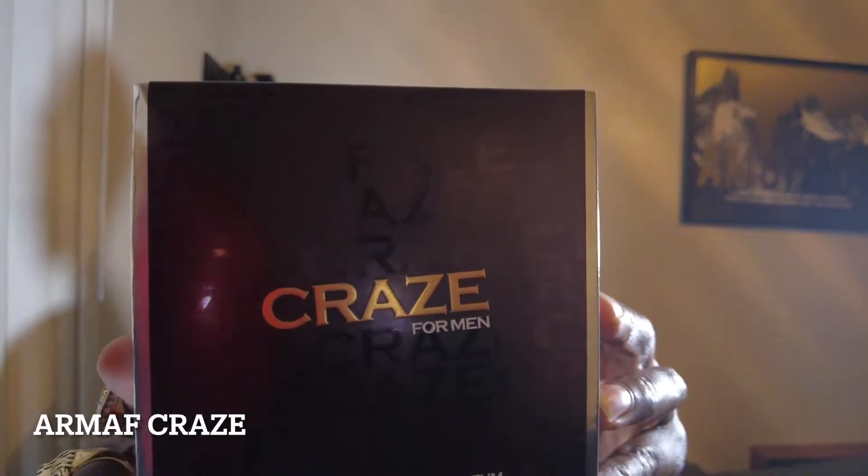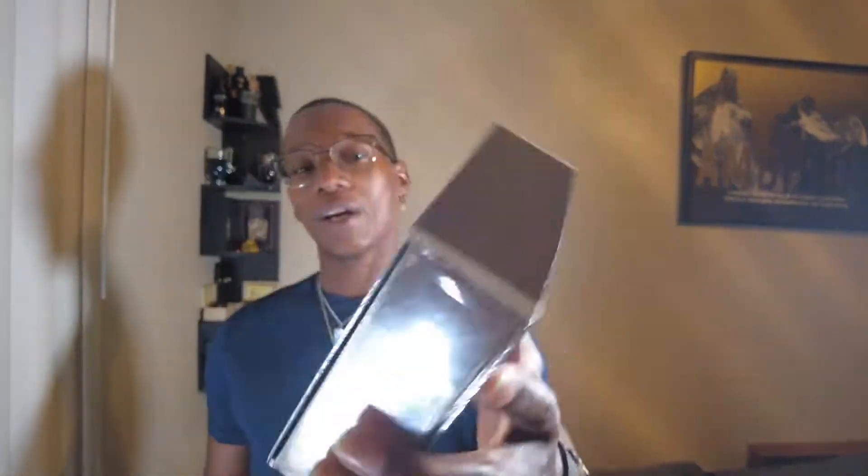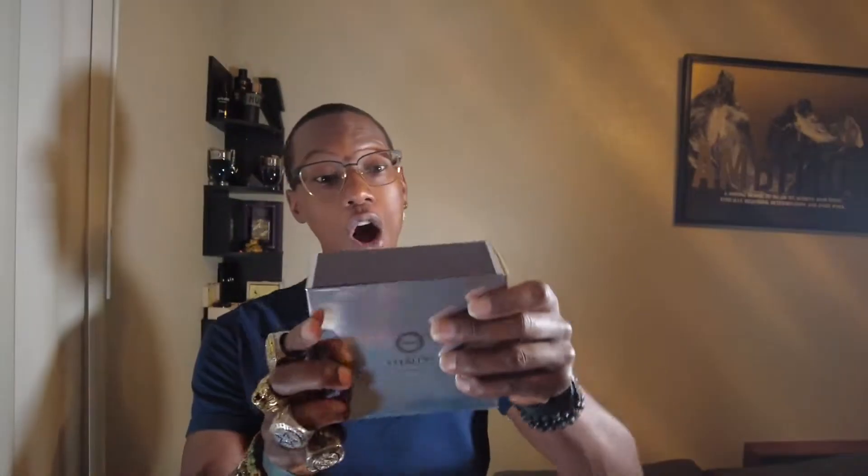The second one I pulled out is definitely a clone — this is supposed to be a clone of Pegasus from Parfums de Marly. This is Armaf Craze for Men, the eau de parfum concentration. Make sure you get the EDP, not the EDT on this one. And wow — okay, that's not bad at all, I'm rocking with that.